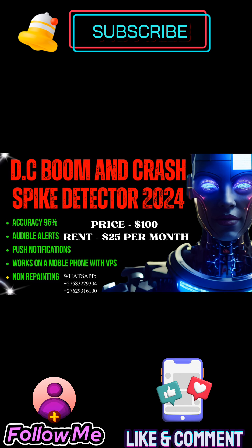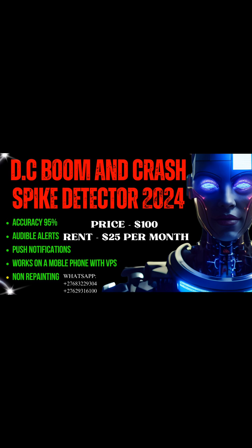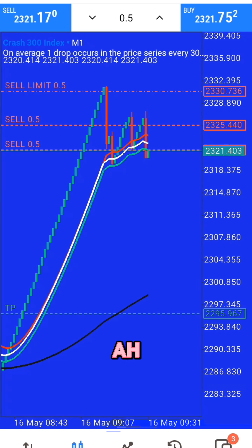DC Booming Crash Spike Detector for 2024. I decided to use this spike detector on a small account because I had received a reversal signal in Crash 300. In most cases when you receive a signal like this one, where there's an arrow and a dot, the market tends to reverse.